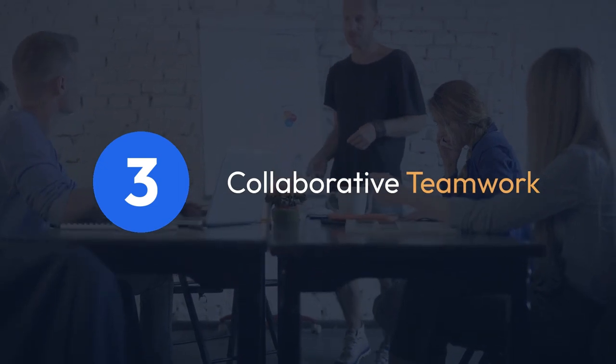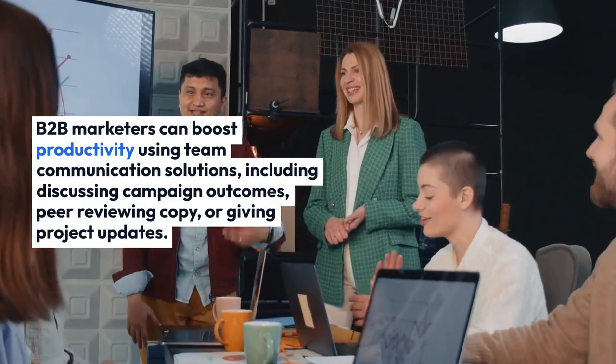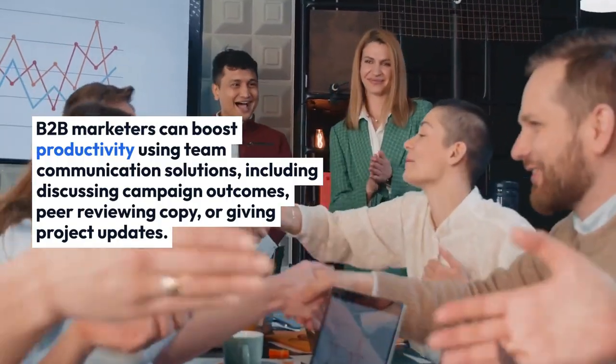3. Collaborative Teamwork. B2B marketers can boost productivity using team communication solutions, including discussing campaign outcomes, peer-reviewing copy, or giving project updates.